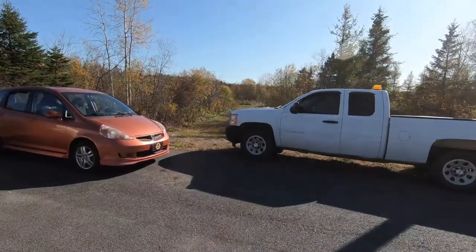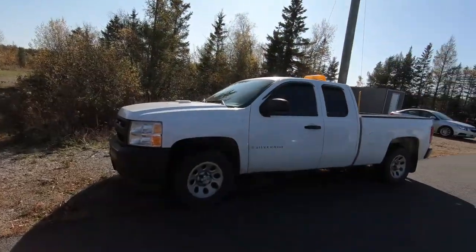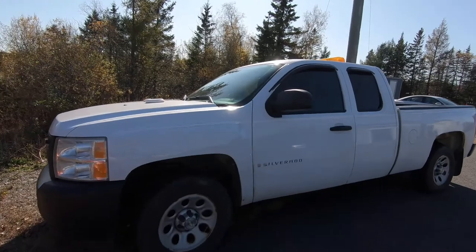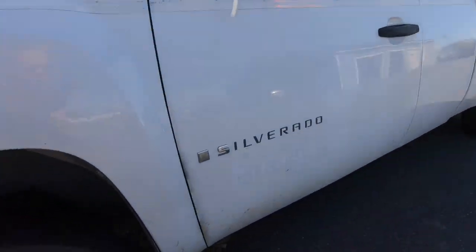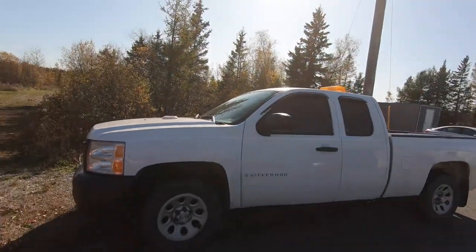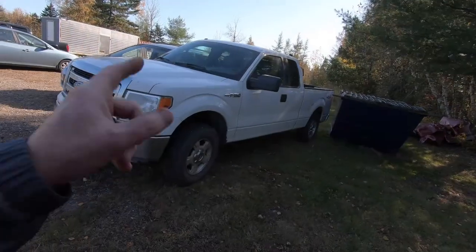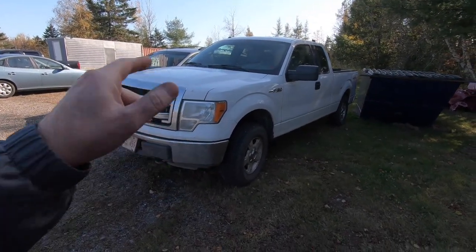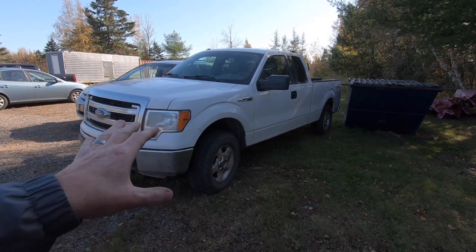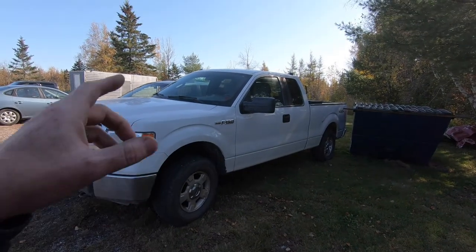We also picked up a couple of pickup trucks. This is a 2009 Chevy Silverado — you can see on the side it says NB Power, so this is a power commission vehicle. They keep them for 10 years and then sell them off. And this is the 2013 F-150 XLT. I don't see any NB Power reflectors on this one, but it is a fleet vehicle. It's white with aluminum wheels.